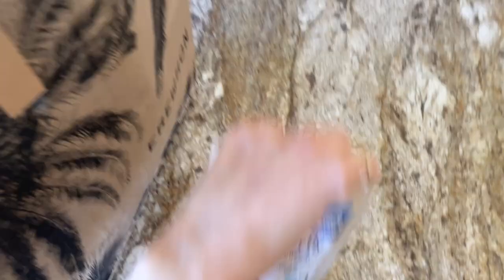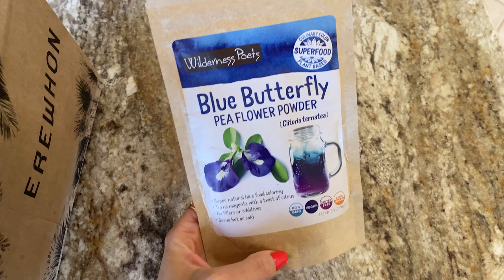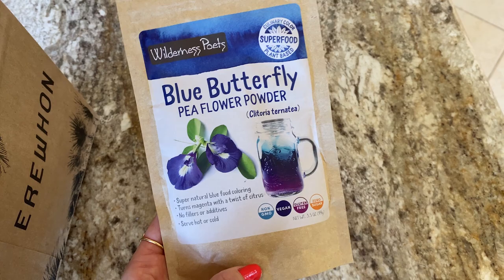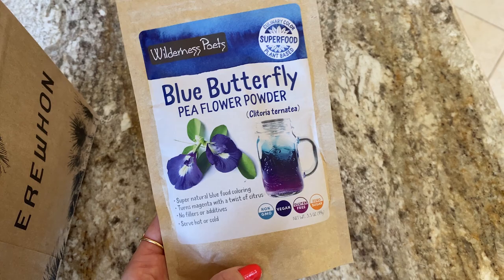I got home. Because I don't drink coffee and it's getting colder outside, I'd like to have some other things to drink besides matcha and teas. So I bought this blue butterfly pea flower powder - I was thinking to maybe mix it with matcha and see if it turns blue instead of green. Then I bought my favorite lemonade, the purple lemonade, because I just love the color purple.